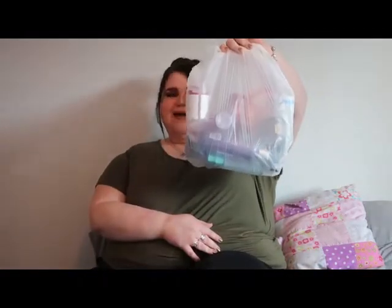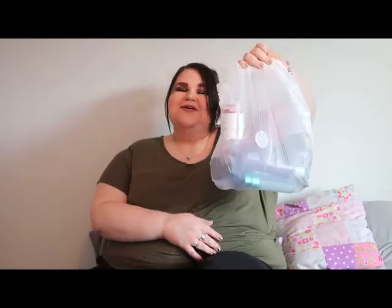Hey everyone, welcome back to my channel. In today's video I'm going to be talking about the beauty products that I have used up. As you can see I have a massive bag of rubbish that I've been collecting over the past couple of weeks purely to film this video. Today we're going to be talking about skincare, makeup, hair care, and body care — basically I'll tell you the products I've used, whether I liked them and whether I'd purchase them again.